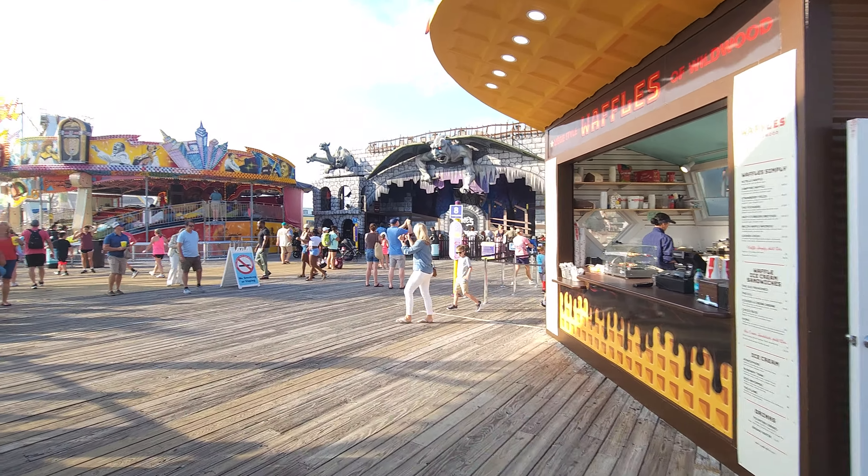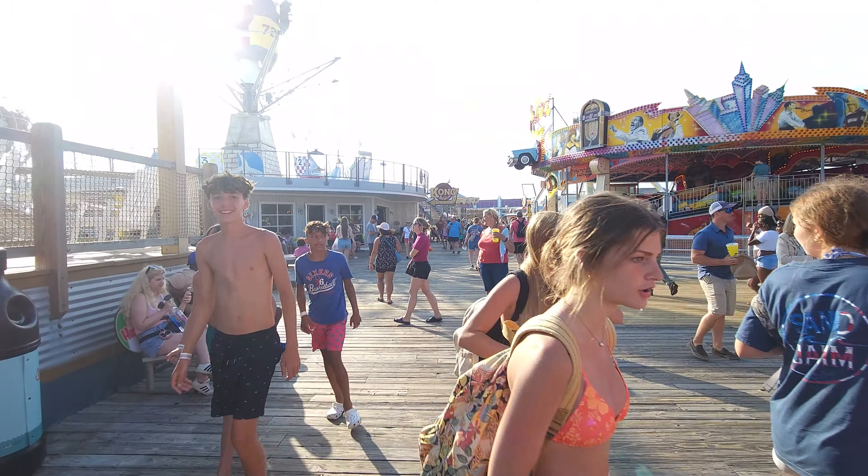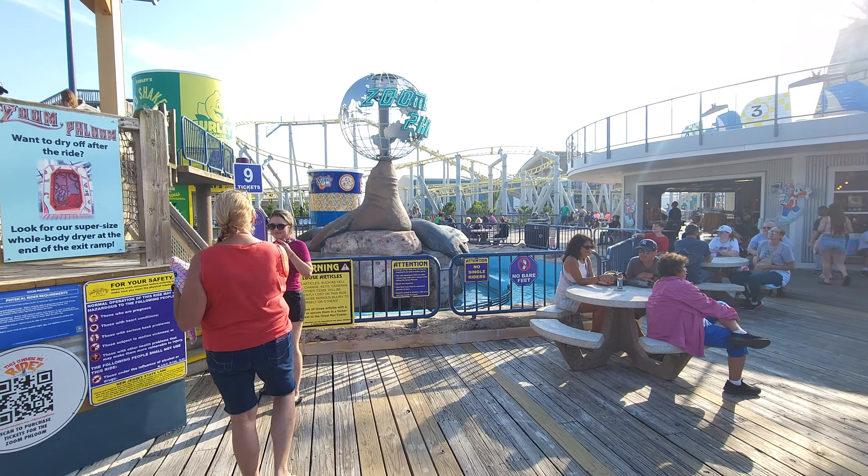Over here is Dante's Inferno and over there is the Rock and Roll. Let me show you real quick how you actually get to the Zoom Flume. Right around here is the Zoom Flume - they've got this spinny little sign here.